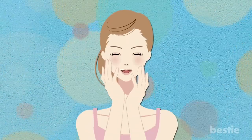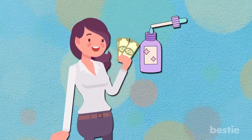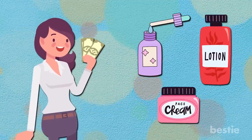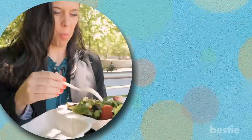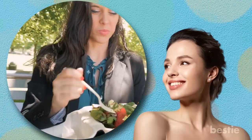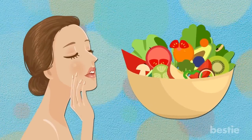Hey there, viewers! We all dream of clear, glowing skin. And for that, we don't mind shelling out big bucks on fancy skin serums, creams, and lotions. But what if we tell you the secret to healthy skin is in your kitchen? You heard that right! The food you eat has an everlasting impact on your skin. In today's video, we'll be discussing the best foods to eat to get healthy and glowing skin.